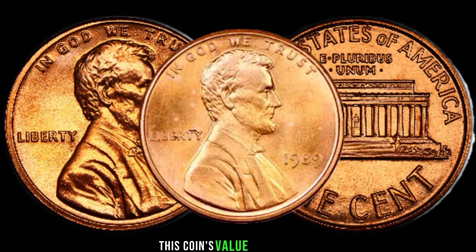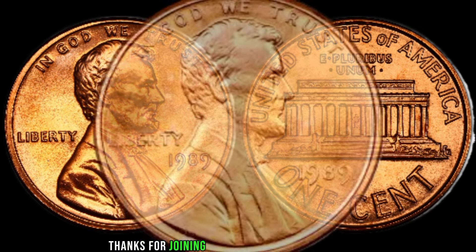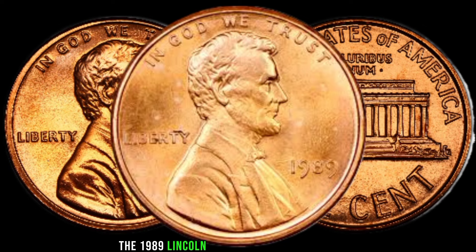Finally, this coin's value in market is $2,000. Thanks for joining us on this journey through the 1989 Lincoln penny's hidden potential.